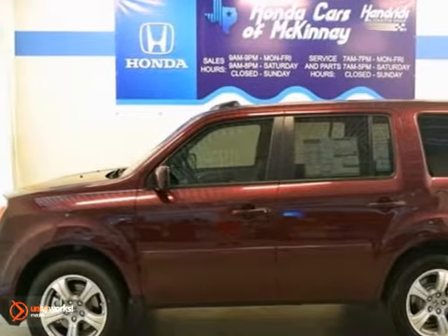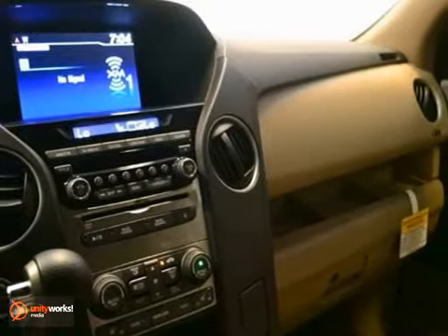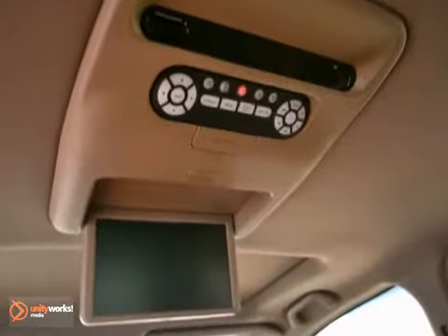Here's a 2012 Honda Pilot VXL with four-wheel drive. It features a 3.5 liter engine with an automatic transmission. This vehicle is dark cherry pearl with a beige interior.